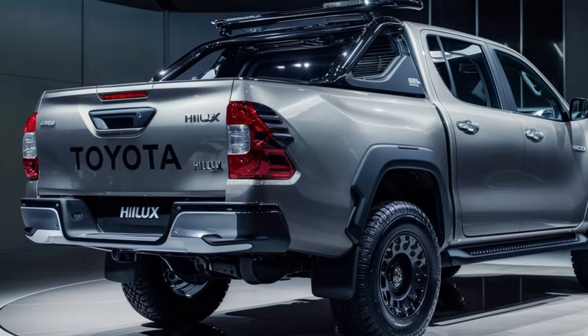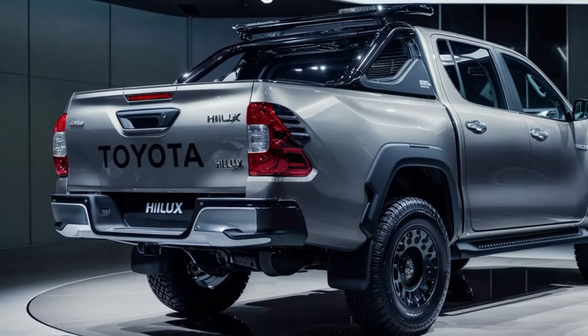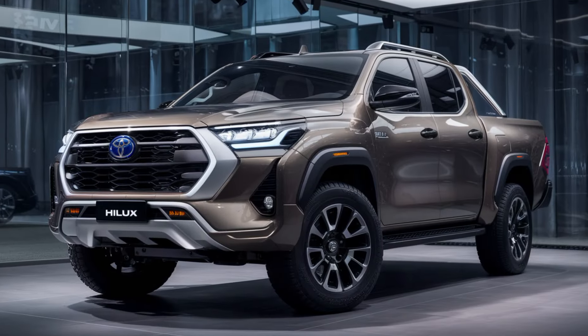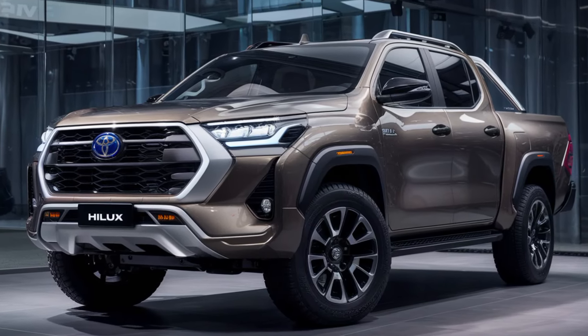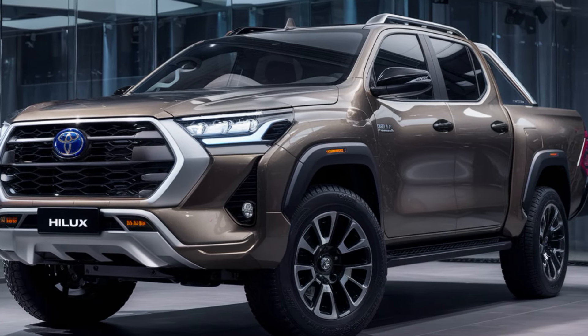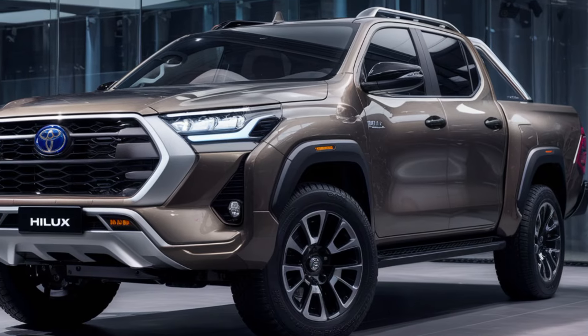But the Hilux isn't just about show. Under the hood, you've got a choice between proven performers. The 2.8-liter diesel engine is now kicking out an impressive 200 horsepower and 500 pound-feet of torque. That's enough muscle to tow up to 3.5 tons and haul over a ton of cargo.